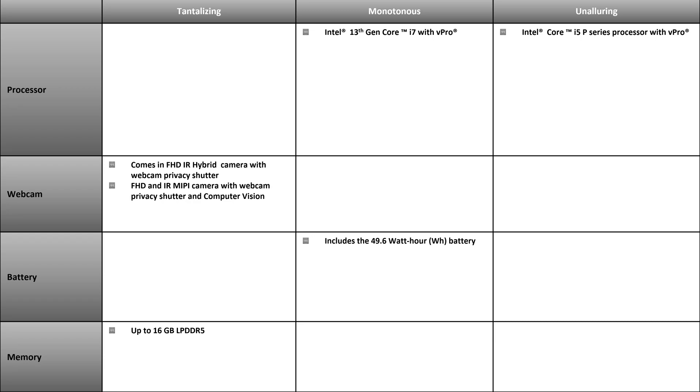In terms of the webcam, it comes in a full HD IR hybrid camera with webcam privacy shutter. In addition, it has a full HD IR MIPI camera with webcam privacy shutter and computer vision. Furthermore, this laptop comes with 16 gigabytes of the new fast memory type, LPDDR5.